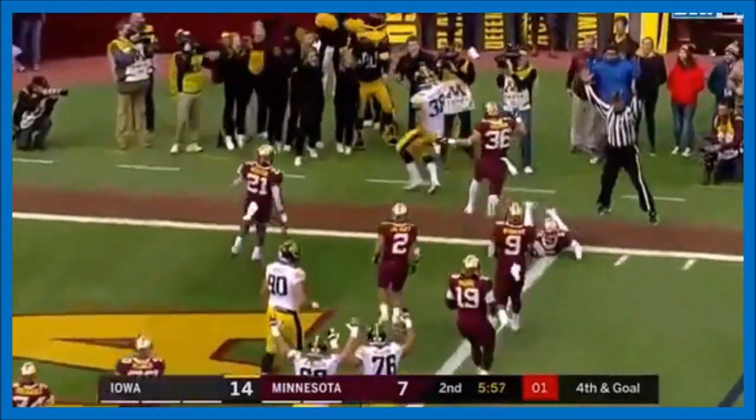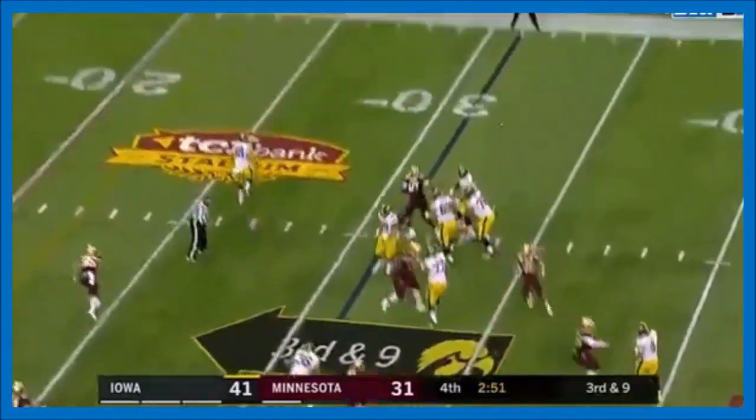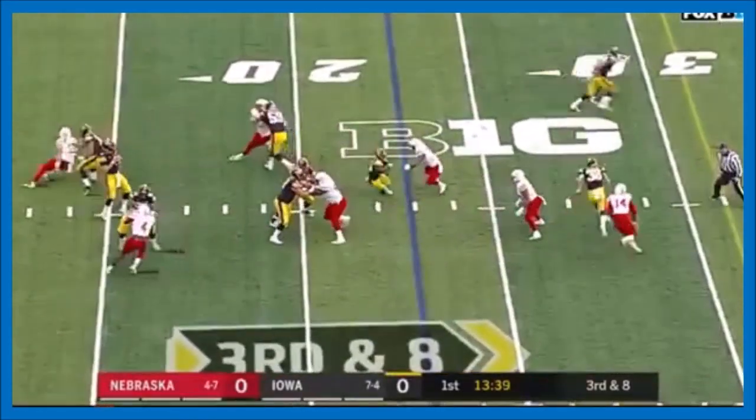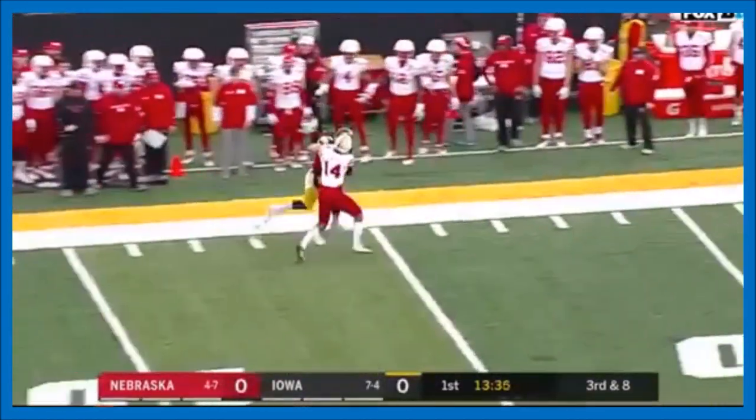They snap it to the right and it's Hockenson — about a 48 yarder. Once again the rollout, Stanley pops and goes the other way, and wide open is T.J. Hockenson, the best in the Big Ten. Stanley's got a man and it's Hockenson — that's a first down and a whole lot more.